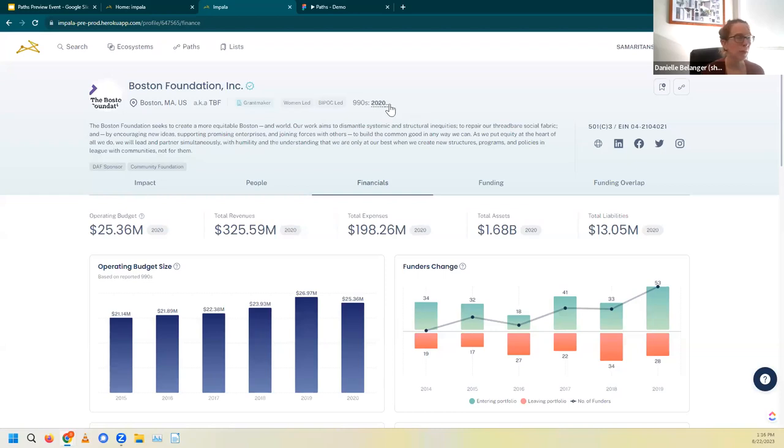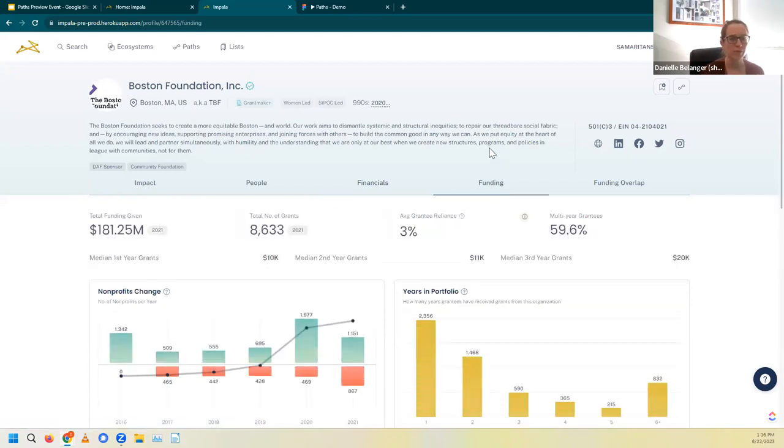Let's take the funder profile for a quick spin. It has a similar look and feel as that nonprofit profile — we have those three sections: impact, people, and financials, but we also have two new sections specific to grantmakers. The funding section is most relevant to our evaluation. Let's start with the average grantee reliance number: this tells us that typically a grant from the Boston Foundation makes up 3% of their grantees' annual operating budget. It tells us something about their risk tolerance as a funder, as well as the type of organization they support and size of grant they give.